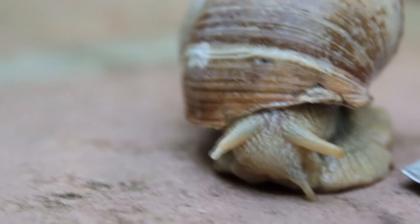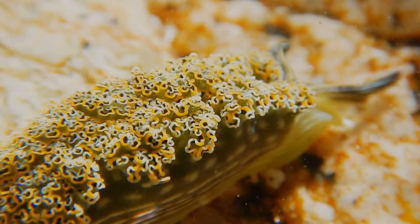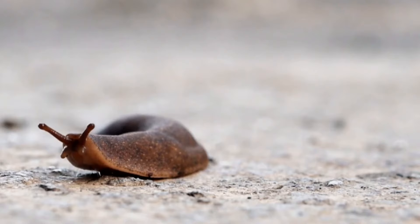We've talked about land snails and some marine snails. We've also talked about nudibranchs, who are otherwise known as sea slugs. Any long-time viewers of this show know I'm slightly obsessed with gastropods, and now it's finally time to give land slugs some love.